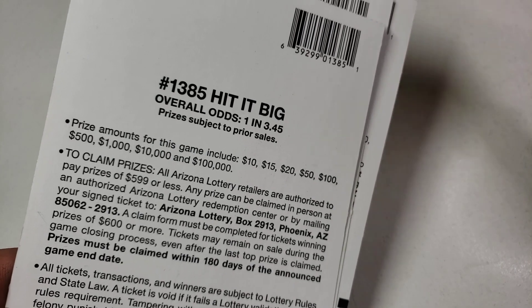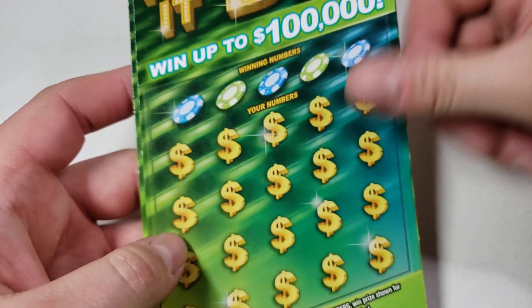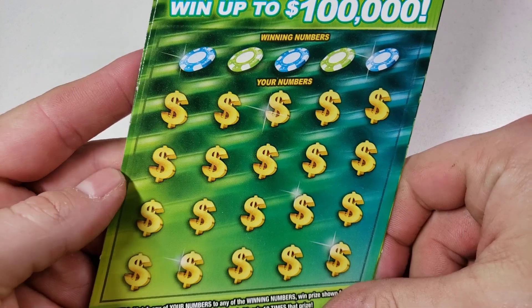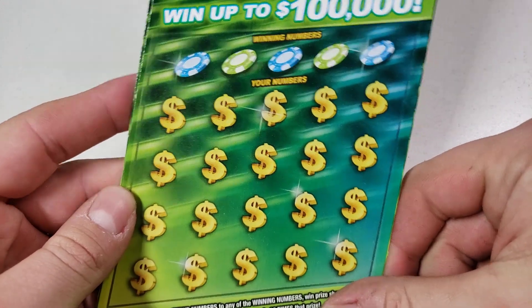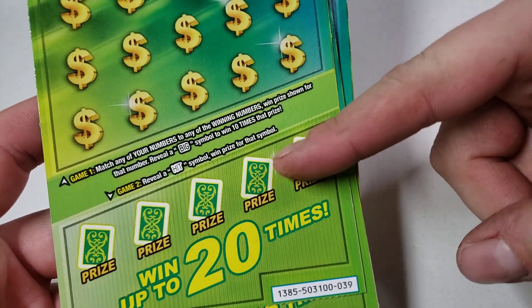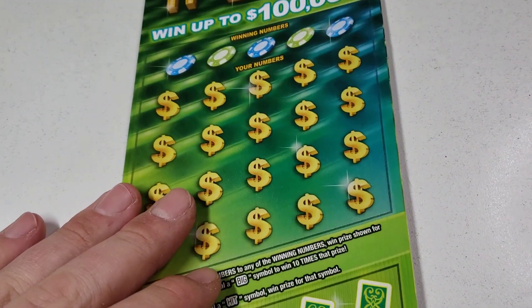The way this game works — it is a match and win. It's kind of a funky design because you go at an angle, but the ticket is straight. You match and win. The big symbol up top is 10 times. Down here, if you find a hit, you win the prize automatically. So without further ado, let's see how we do!